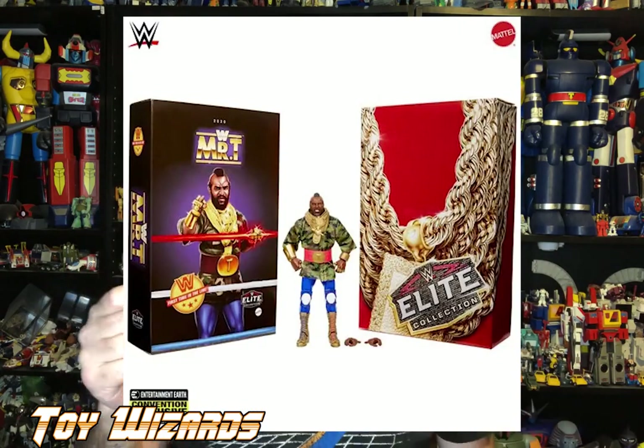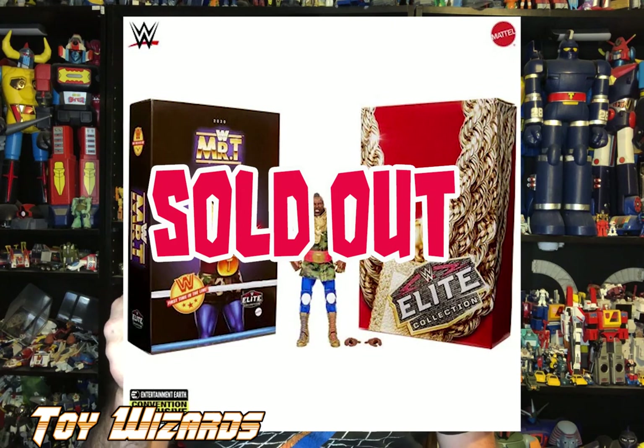These were sold by Entertainment Earth and they are completely gone. You're going to have to go on eBay if you want to get one of these Mr. T figures, and I pity the fool who has to pay those eBay prices. See you guys!